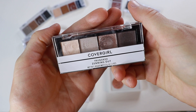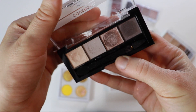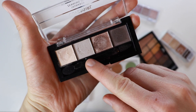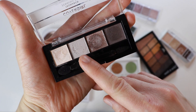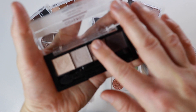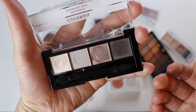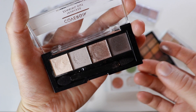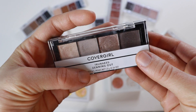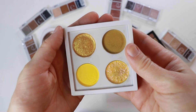This one was such a disappointment — the CoverGirl True Naked Zenning Out quad. It looks so nice but it's just a whole lot of nothing. That's a big old bummer. It's gotta go.